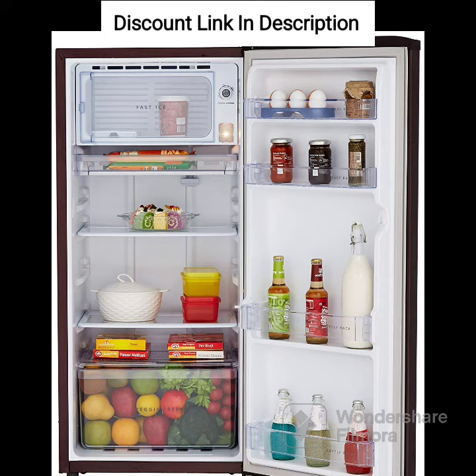Auto Connect to the Home Inverter. This feature ensures that the refrigerator remains operational even during power outages, which is especially useful in areas with frequent power cuts.